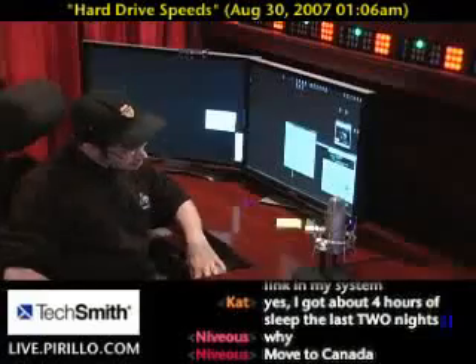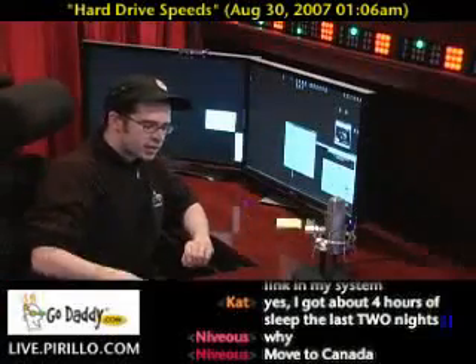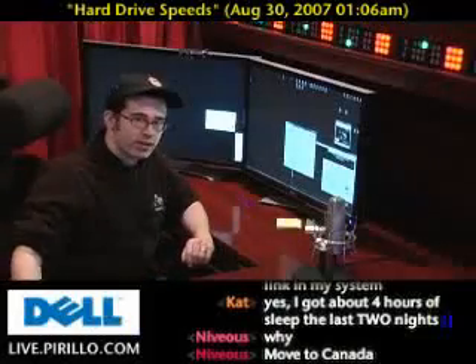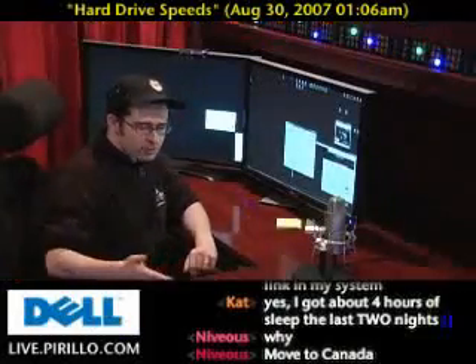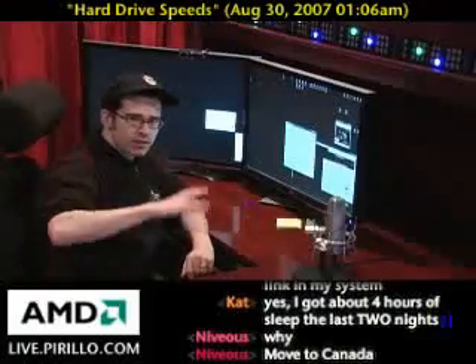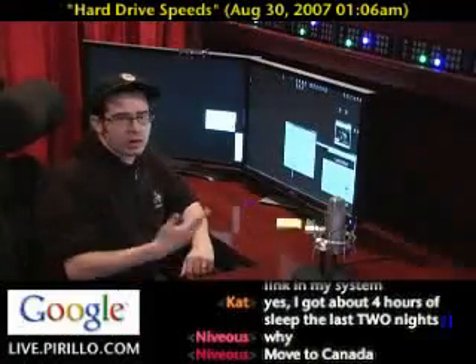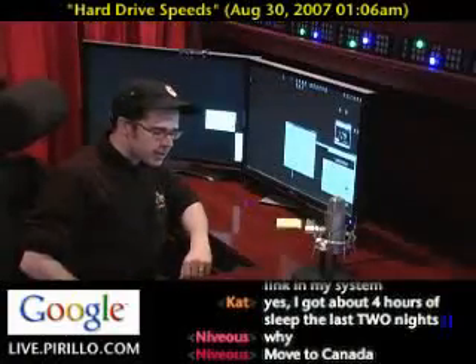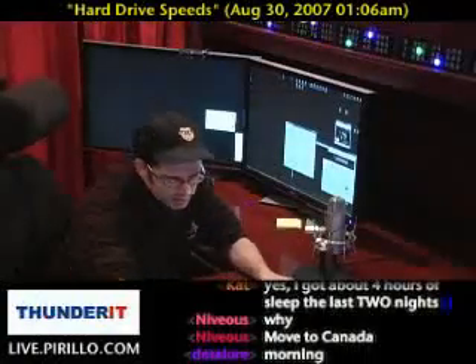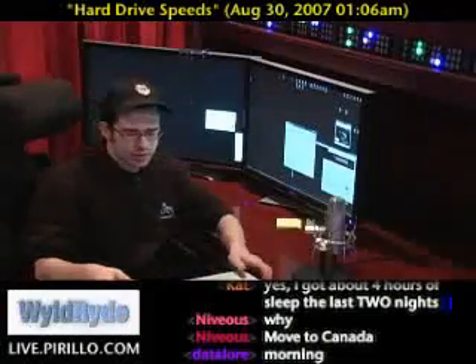Well, in some cases, you may not be comparing apples to apples. Just because the capacity of a hard drive equals the capacity of another does not necessarily mean that it has the same speed — write speed, read speeds. There are a lot of metrics and benchmarks applied to hard drives, the most basic of which is RPMs, revolutions per minute. That's how fast the hard drive spins. In most laptops, for instance, you'll either get a 4200, 5400, or a 7200 RPM hard drive.